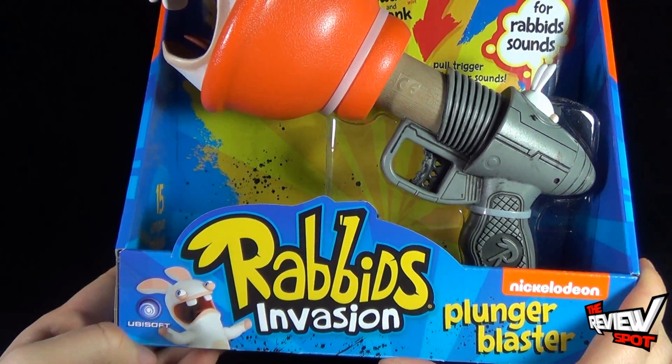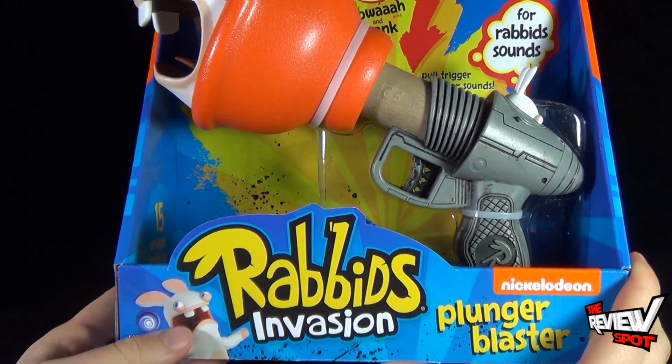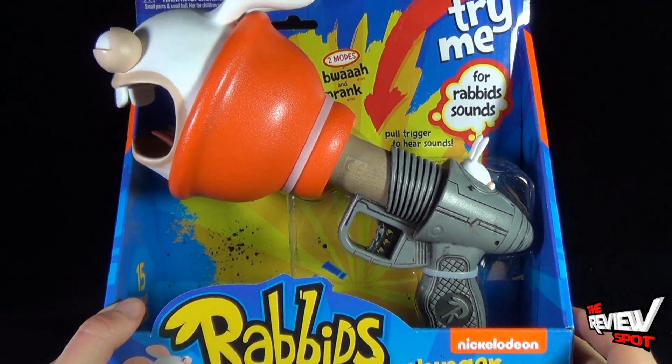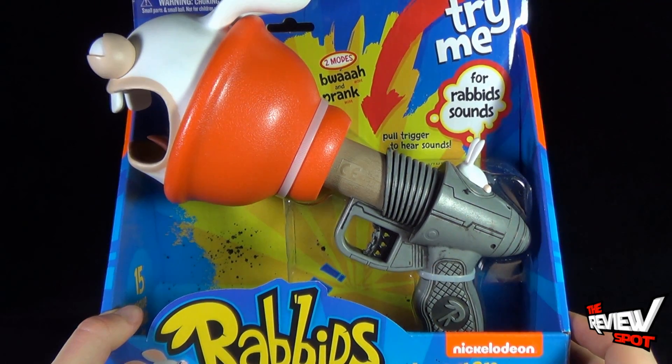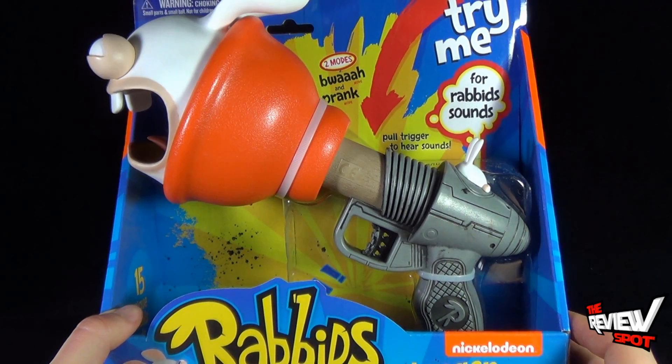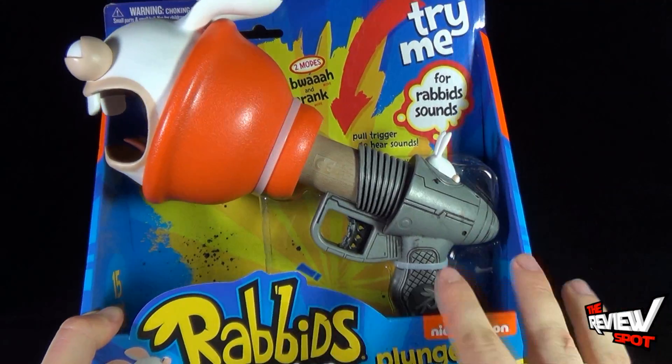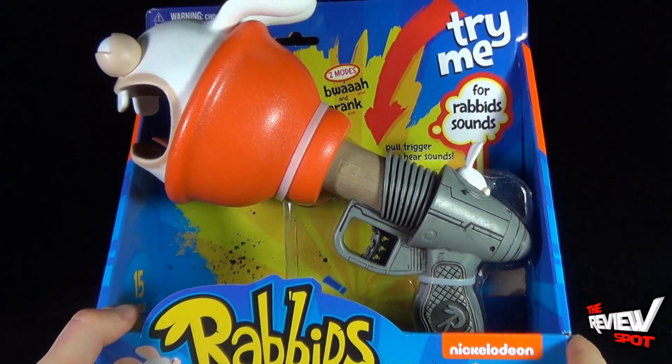Down below one of the very cool looking Rabbids, and their Plunger Blaster, recommended for ages 5 and up. It has two modes: Bois and Prank. I can't wait to see that, and obviously there's the pull trigger to hear sounds, but we'll wait until we get this opened up completely.